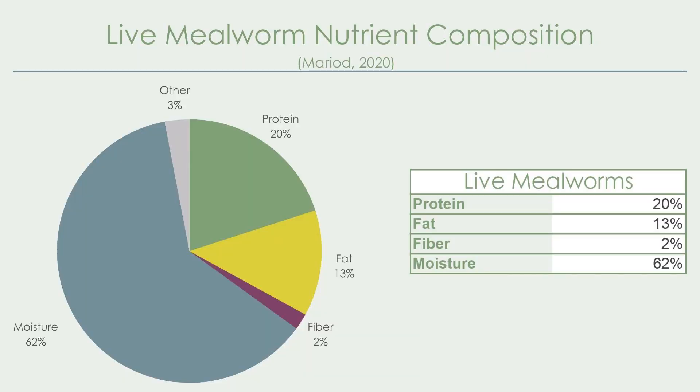Surprisingly, when it comes to macronutrients like fats and proteins, dried mealworms are actually the winner. In a 2020 study, Dr. Maria, a professor of food science and technology, published a paper showing that live mealworms are composed of 20% protein, 13% fat, 2% fiber, and 62% moisture. Another study published in 2016 found similar results — 20% protein and 15% fat — with slight differences attributed to differing diets.